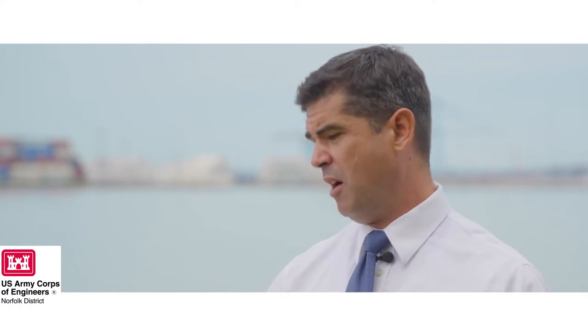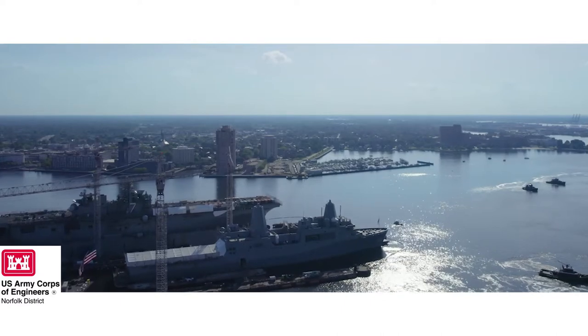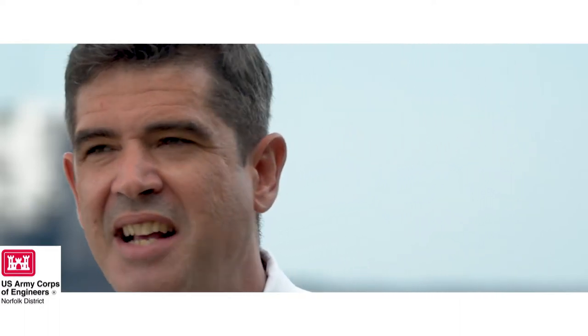Sea level rise is a big deal, and the Corps of Engineers is really tasked with helping our country and our cities protect themselves against future sea level rise and the current flooding we're experiencing. So you might ask yourself: why is an architect necessary to do a flood protection or resiliency project for sea level rise?